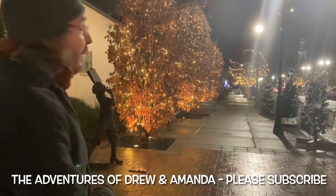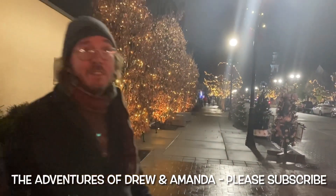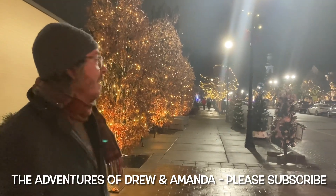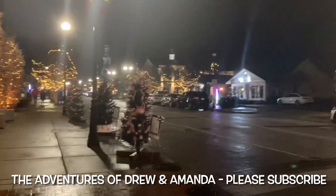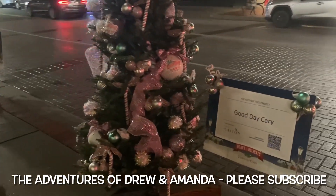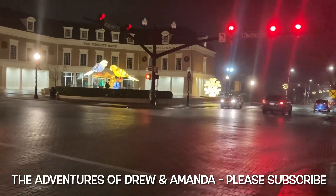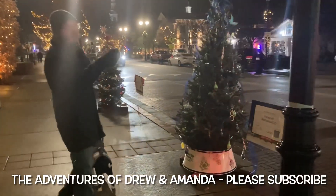Welcome to downtown Cary with the adventures of Drew and Amanda — and Bootsy. It's obviously close to Christmas time, as you can tell by the lights around us. We're going to show you the Christmas tree lights tour of the way this town likes to throw down. We'll show you the giving trees and the lights — there's a lot of them — and also some from the lantern festival.